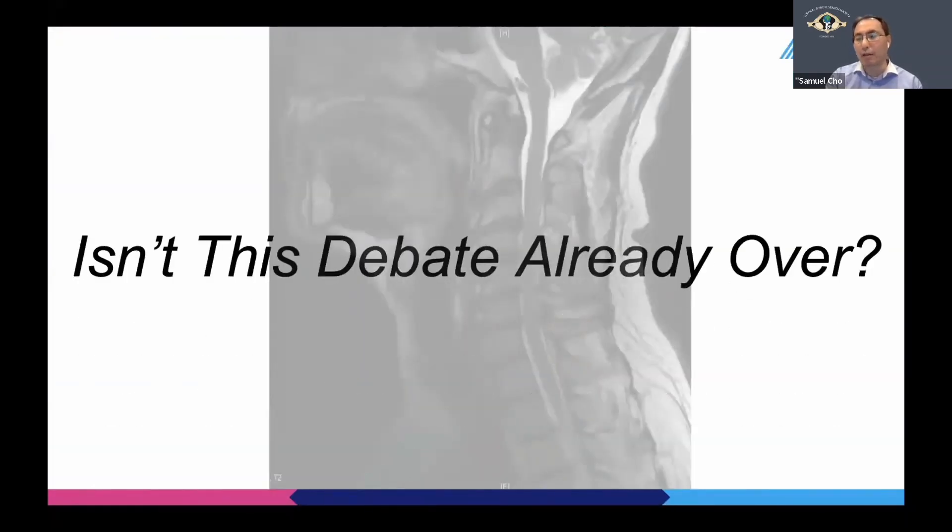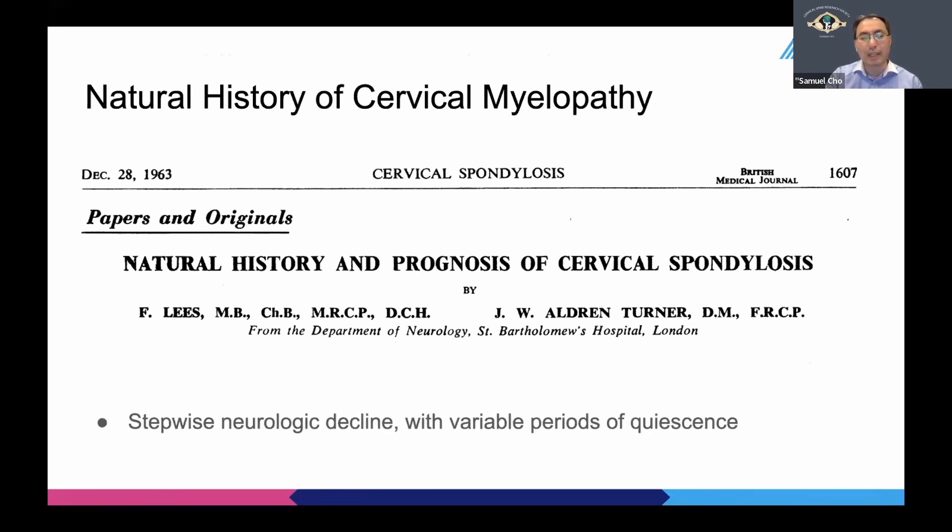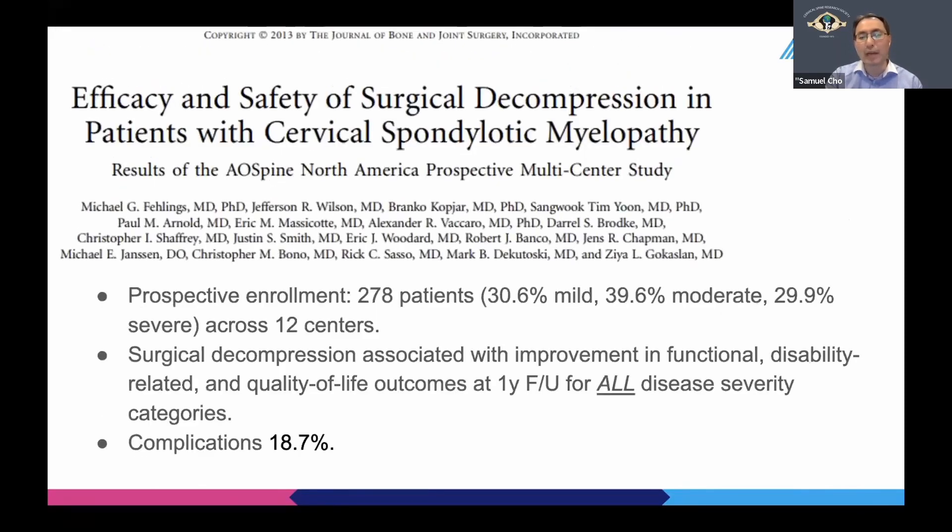You may ask: isn't this debate already over? The classic studies and subsequent leads have already shown that the natural history of cervical myelopathy is stepwise neurologic decline with variable periods of quiescence — it doesn't really get better with just waiting around. On top of that, there are landmark papers, such as Fehlings et al. from 2013, which clearly showed that surgical decompression can improve function, disability, and quality of life after one year in all disease severities, even in mild cases.